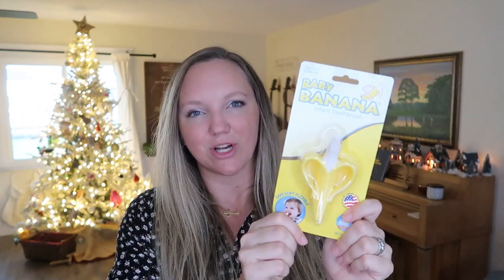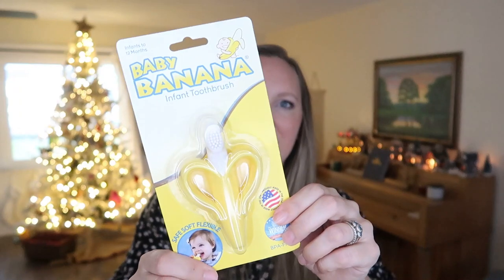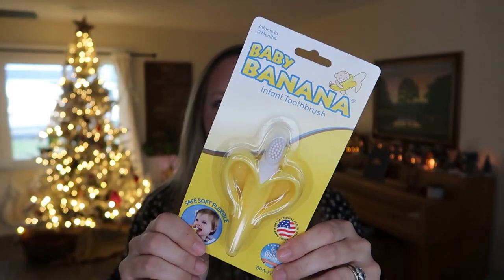Next I got her this baby banana infant toothbrush. I hear that this is really great for when they're teething. I used to always get my kids toothbrushes in their stockings, although now they've had the same toothbrushes with replacement heads for over a year. I thought it'd be fun to still get her one, and she is starting to teeth, so I heard this recommended for teething and grabbed it from Target.